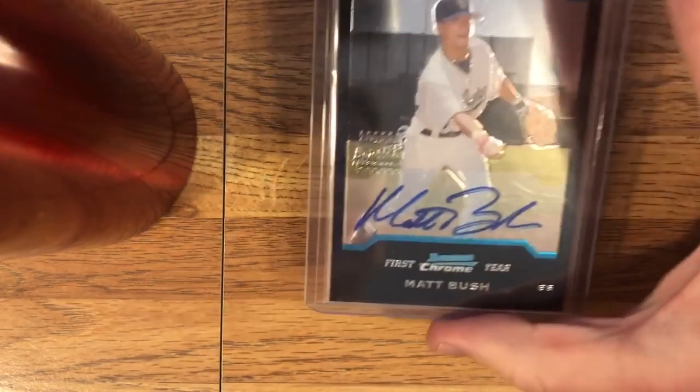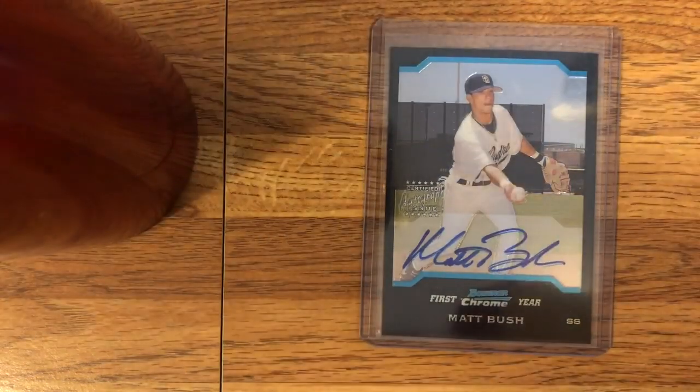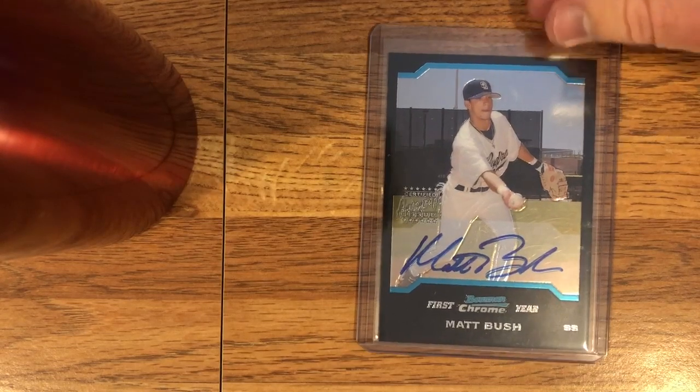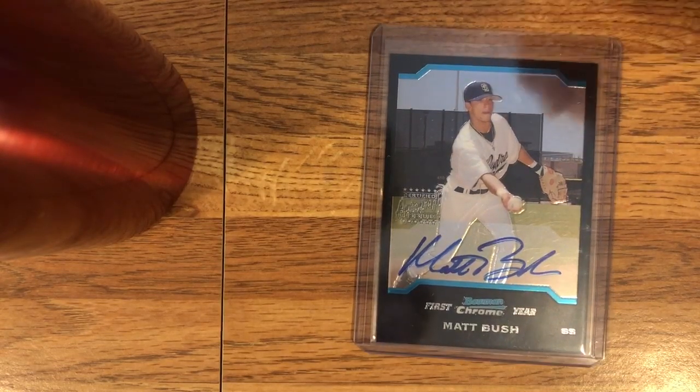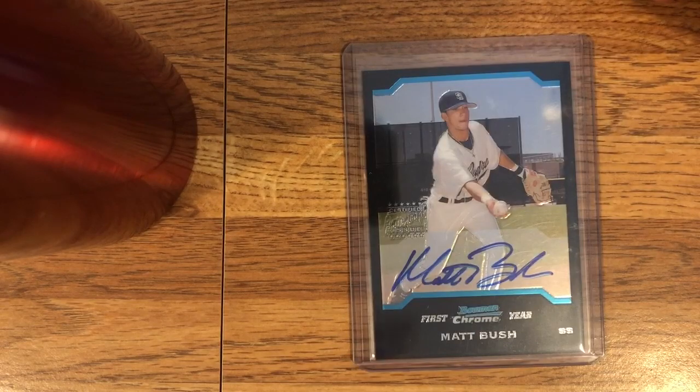I think Stephen Drew just retired this year. And the second one is the main one from this shipment. I sought out this card and I just kind of tacked the Drew onto the order for the combined shipping, but this is a Matt Bush from 2004 Bowman Draft. I've mentioned this set before and I think this is probably my favorite set ever. It's very nostalgic for me. I want to get all the Chrome autos from 2004 Bowman Draft, and this is one of the more exciting ones — the Matt Bush.